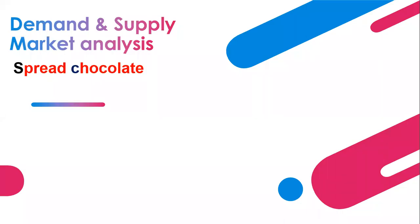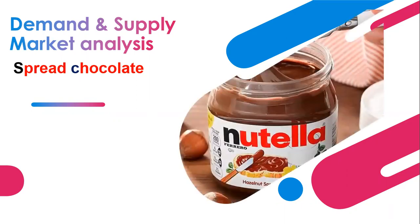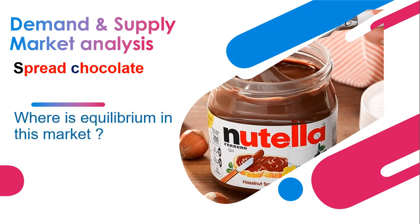Economics in practice: demand and supply. Today we are going to look at spread chocolate. What is your favorite spread chocolate? Nutella for sure. We're not going to talk about Nutella preferences, but we are looking for where the equilibrium is in this market — whether there is equilibrium or there is no equilibrium. This is what we're going to figure out within this video.